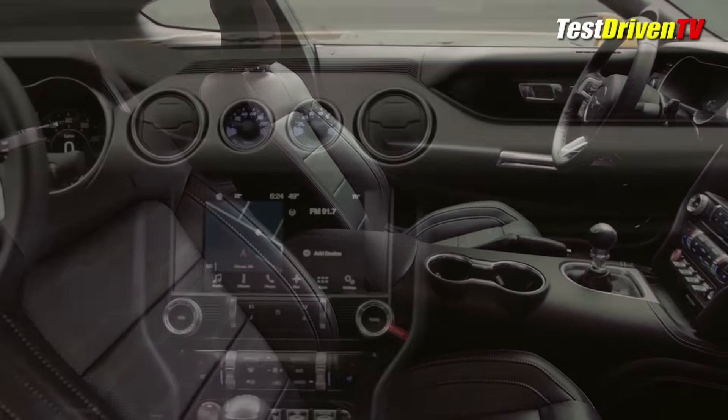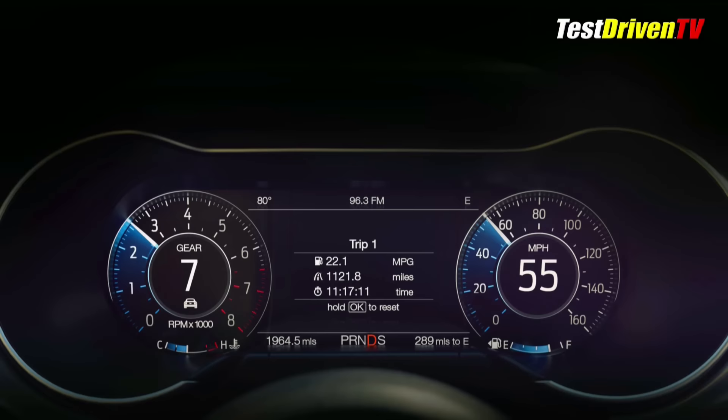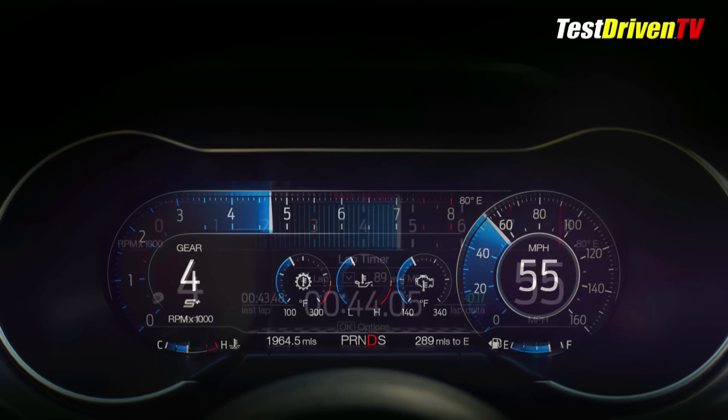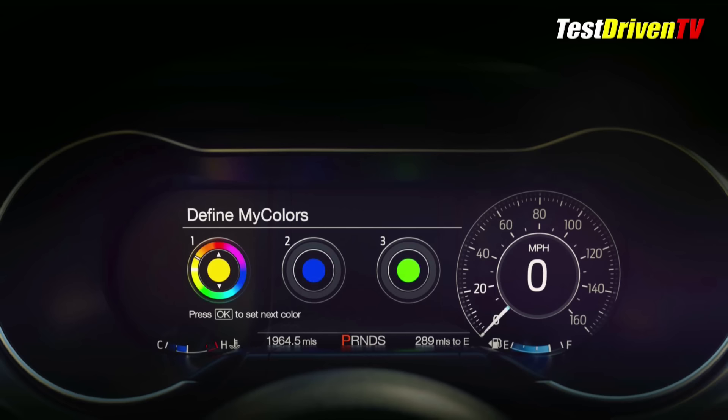The interior gets a mild makeover with a new seating surface design, bolster and stitching shaping, and soft-touch covering for the hard center console — a bone thrown to many who complained about bruised legs. Ahead of the driver will now be available a new 12-inch full LCD instrument cluster that's fully customizable, able to be personalized with several different information sets and color combinations.